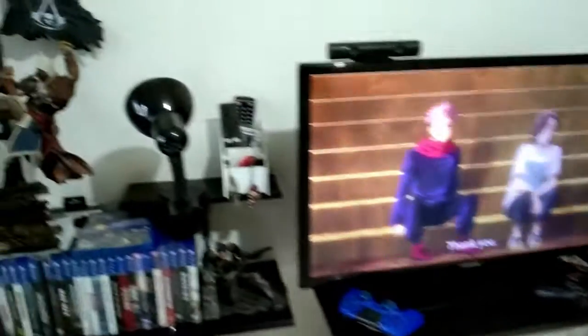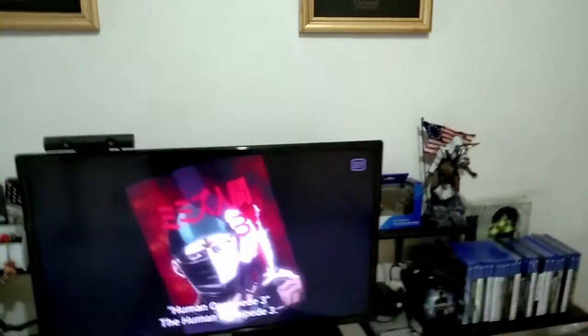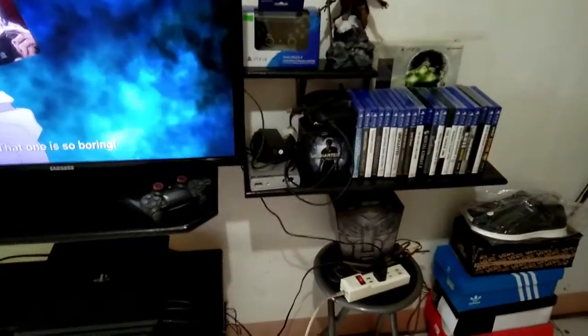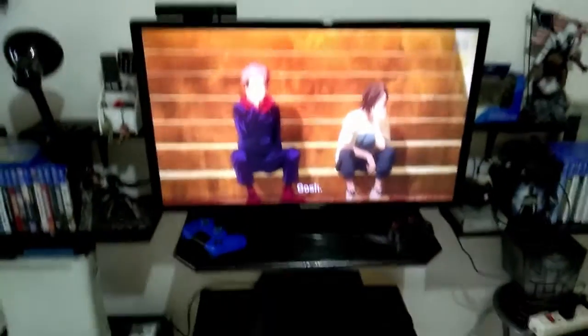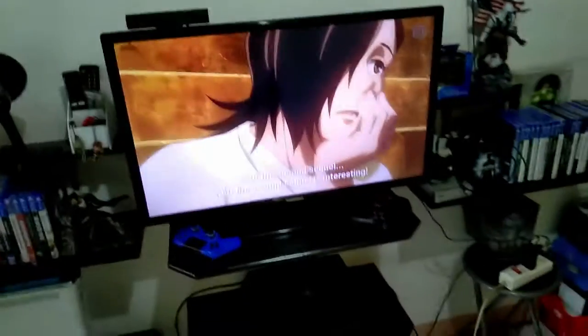So guys, this is where I stream. For lighting I'm just using a desk lamp so you guys can see my face. That's about it for my room. Let's move over to the PC area where I stream most of the time, because I also have lots of PC games.